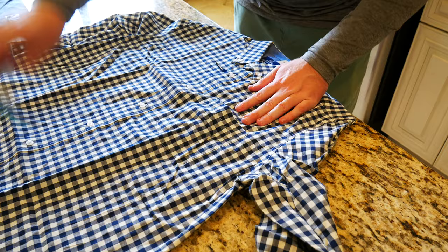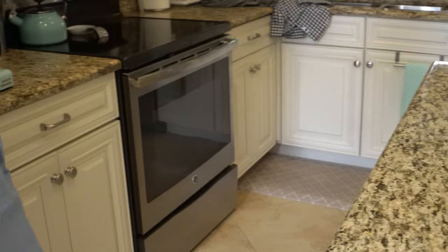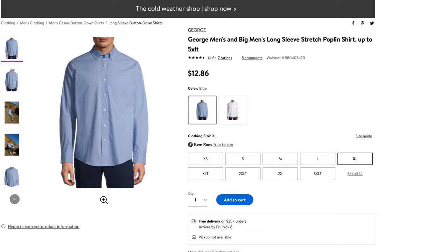Out of five stars, this shirt gets five out of five from 52 customer reviews. This shirt does come in a variety of colors and patterns. Here in front of us today we have blue and blue check. This shirt does range in sizes between extra small and 5XL. Today we're going to be doing an unboxing and a first impressions to see if this shirt is a good look at $12.86.